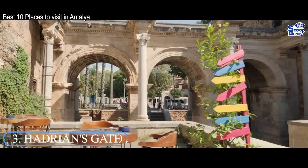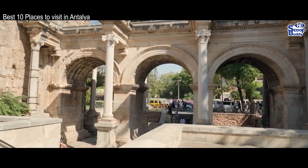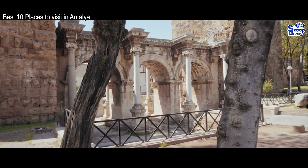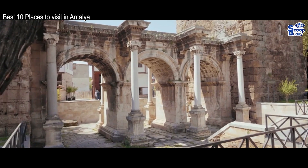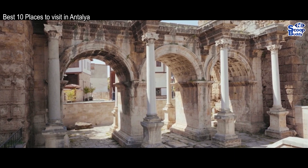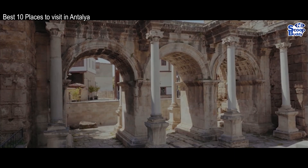Number 3: Hadrian's Gate. Impressive and dramatic in equal measure, Hadrian's Gate is a fantastic monument that was built to honor the Roman Emperor Hadrian who visited Antalya in 130 AD. The triumphal arch is remarkably well preserved and still serves as one of the main entrance points to the historic Kaleichi neighborhood.